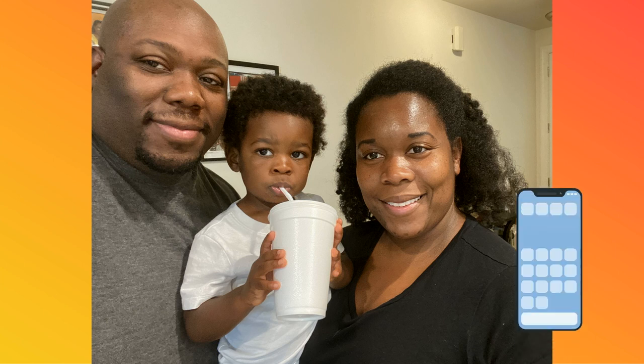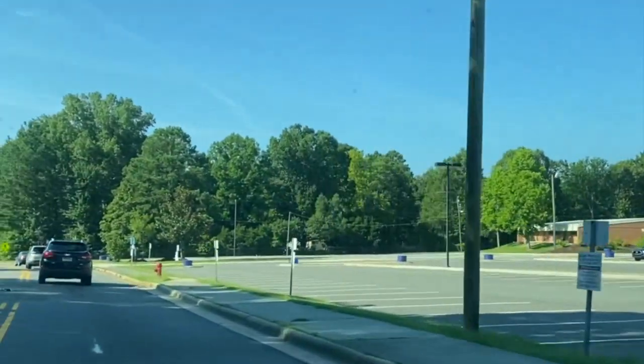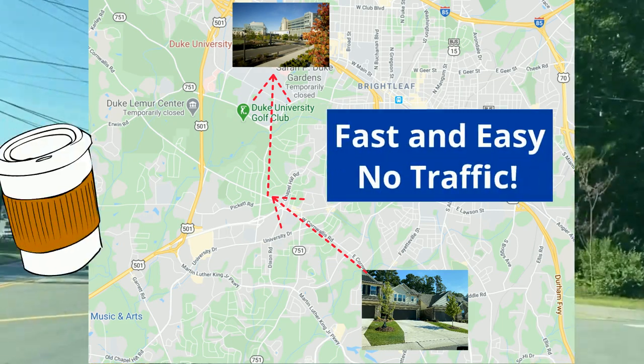I'm on the transplant service right now, where we round with an entourage including surgeons, pharmacists, social work, and coordinators. I then head out and try to be at work around 7 or so. The drive to work is about 20 minutes door to door for me. There is no traffic and I can usually grab a coffee along the way.